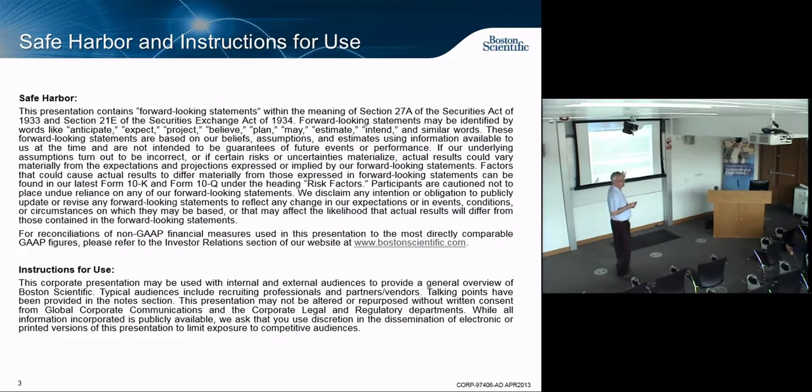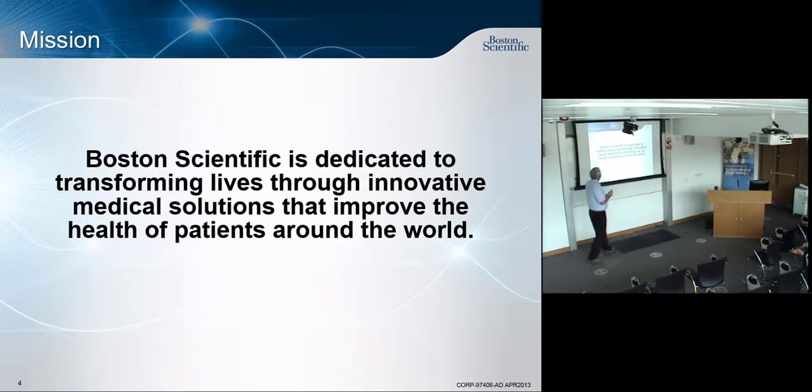First, the legalese — so if I say something wrong, you can't sue me. The lawyer said I have to give you that. Our mission is to transform lives through innovative medical solutions. We are what we call a minimally invasive medical device company.